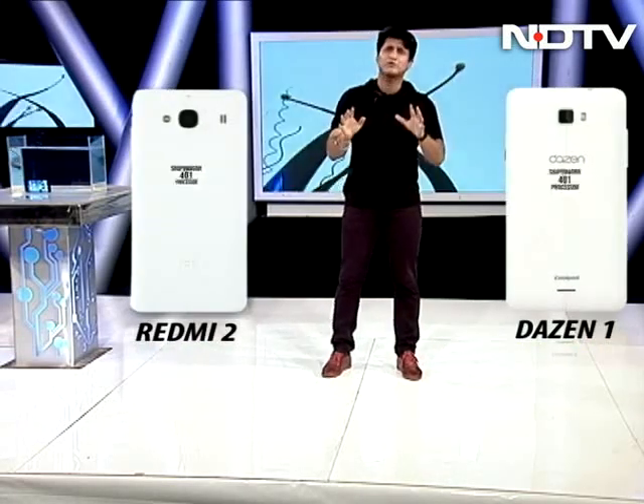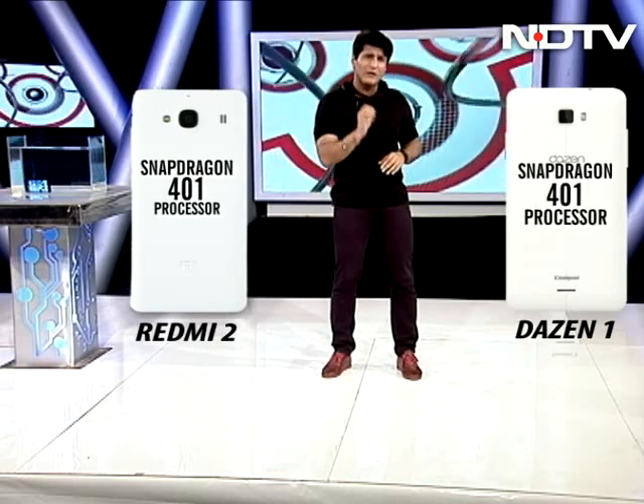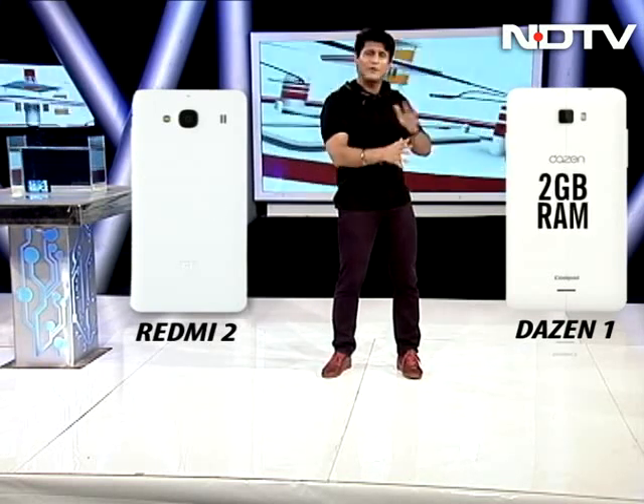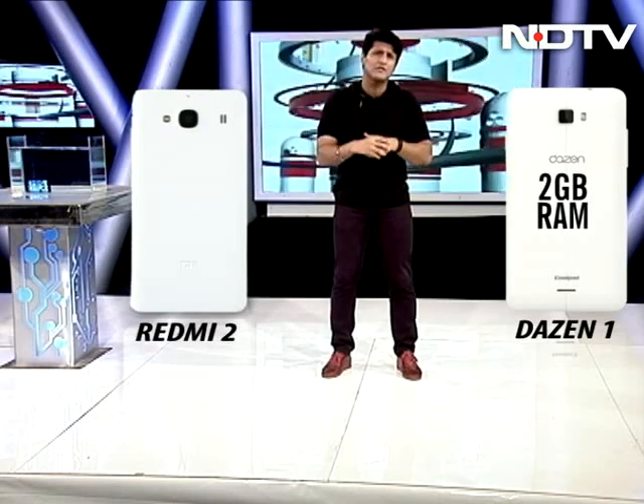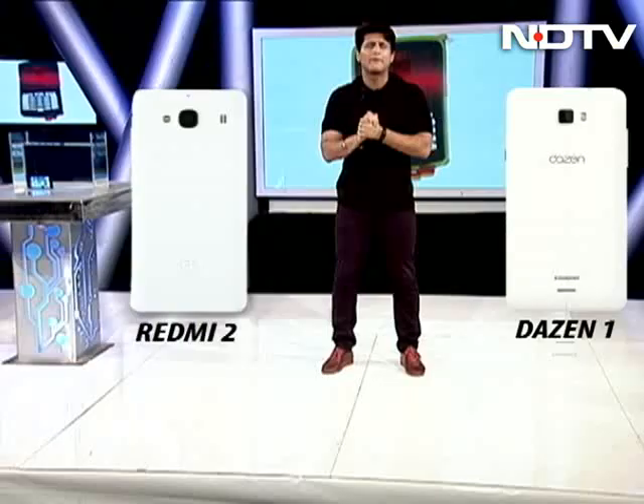Let's go to the processor. Both run on the Snapdragon 401 processor. However, the Dizan 1 comes with 2GB RAM, which really is the big difference. The Redmi has 1GB RAM, so the performance is completely different.